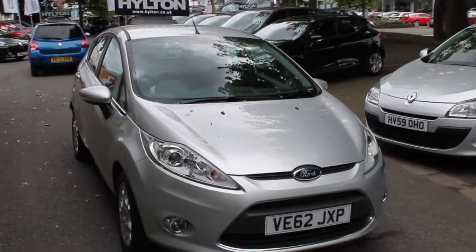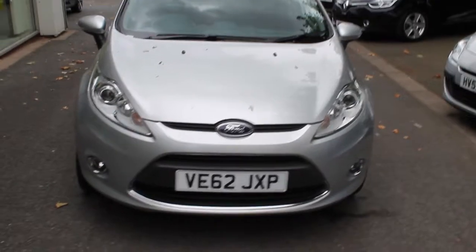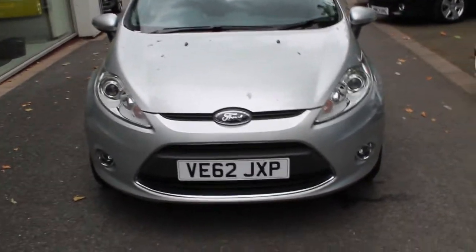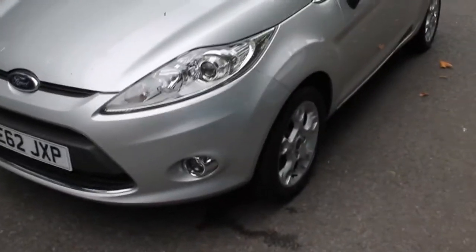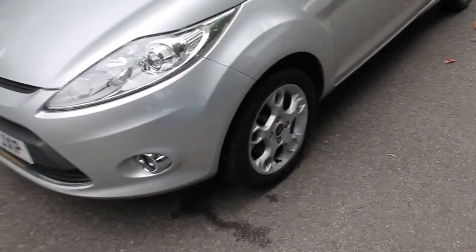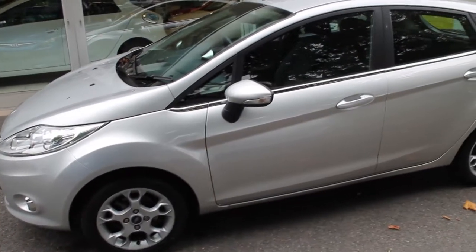As you can see the vehicle is finished in metallic silver and has the iconic Ford chrome grille around the number plate and the two front fog lights to aid visibility in low light driving conditions. The vehicle also has a set of four alloy wheels along with silver door handles and silver door mirrors.